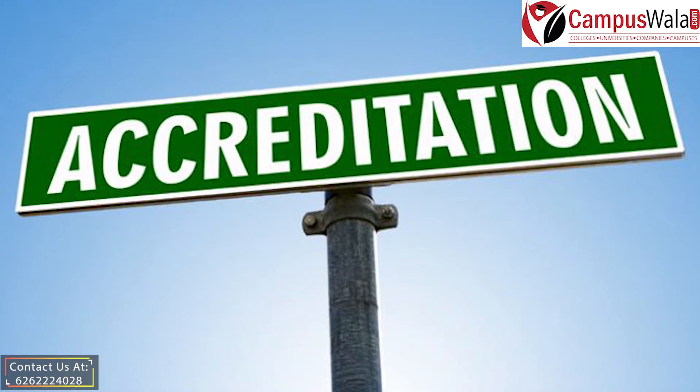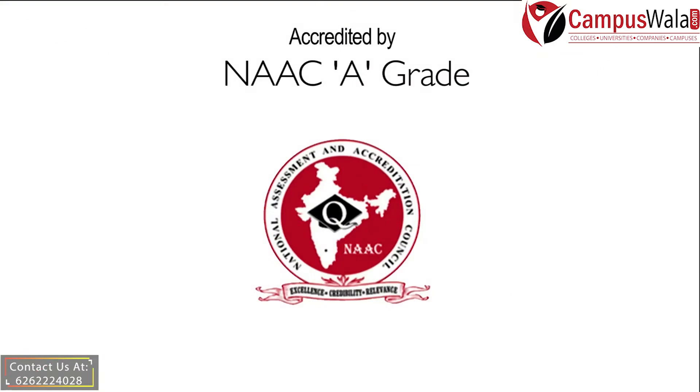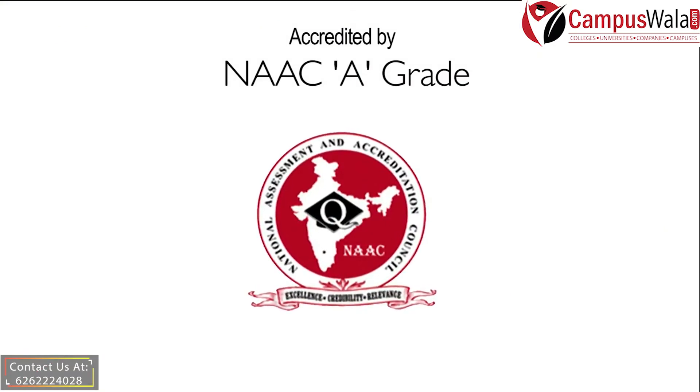Talking about the important accreditation that the college holds, we have the particular data. NAAC has accredited this college with an A-grade with a CGPA of 3.27.